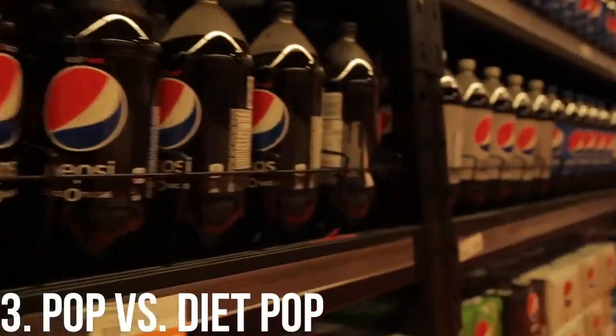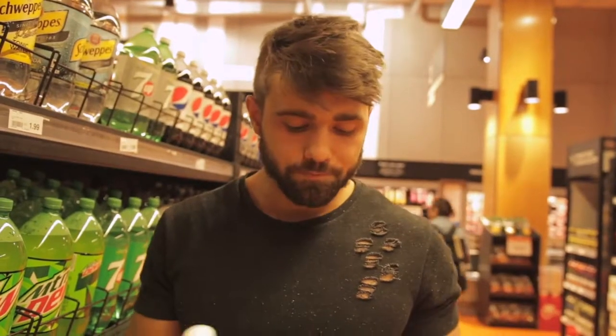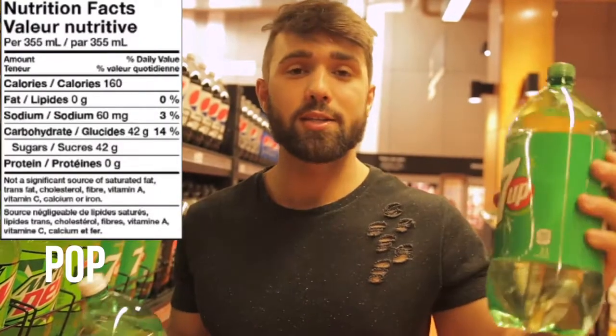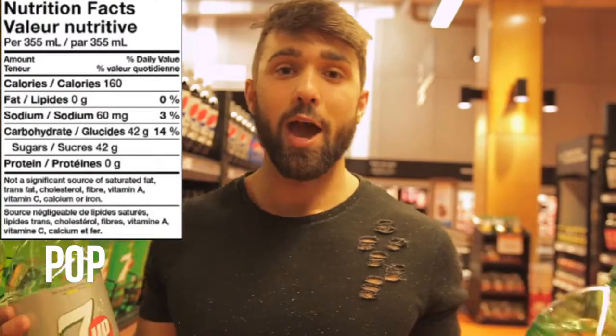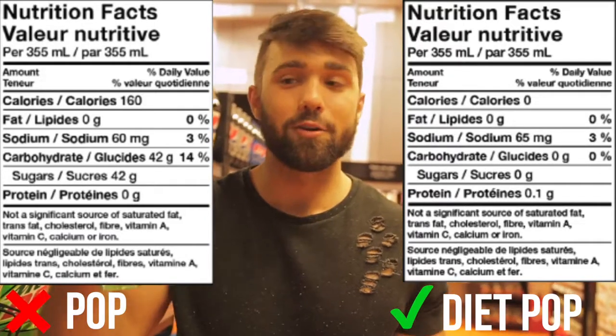Next up we've got full-calorie pop versus no-calorie. A lot of people have opinions about diet drinks — we actually have a video comparing full-calorie energy drinks versus no-calorie ones where we dive into the chemicals. But this adds up so quick. Per cup you're having 160 calories, and it's easy to drink a whole bottle alongside your food. That's an easy way to add 800 additional calories a day, which is half to a third of many people's daily intake. The easy substitution is zero-calorie pop — you get all the fun with none of the punishment.